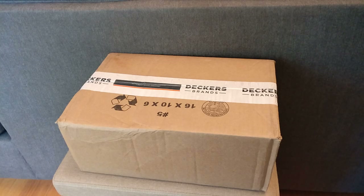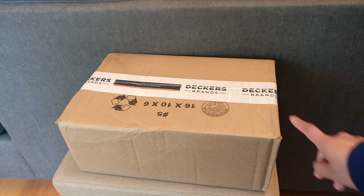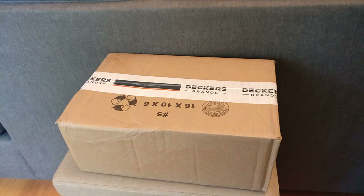Hey guys, welcome back to my channel. So today I'm going to do a quick unboxing of this Coach bag that I purchased from Poshmark. But before I get started, I do want to say thank you to those of you who have subscribed. And if you haven't subscribed already, please consider doing so. I put out a lot of videos about contemporary handbags like Coach, Michael Kors, Fossil, Longchamp, as well as some luxury gems like Gucci, Burberry, and Goyard. And if you end up liking this video, please do give me a thumbs up down below.